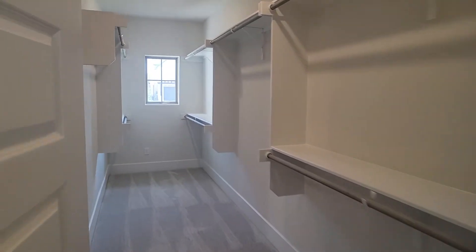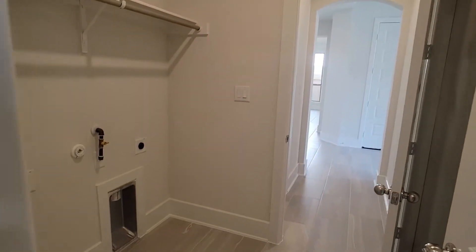Let's go into the master closet. And there's the laundry room — this is our escape route.